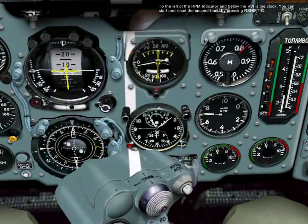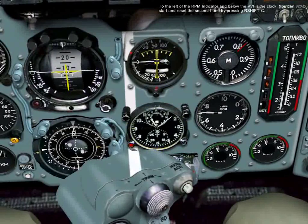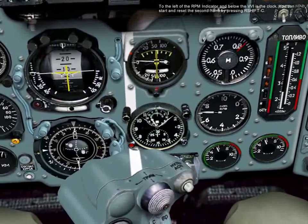To the left of the RPM indicator and below the VVI is the clock. You can start and reset the second hand by pressing Right Shift and C.